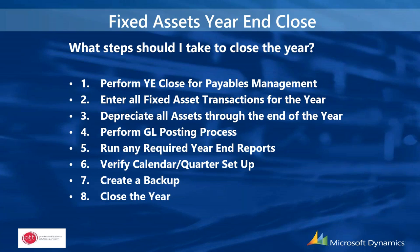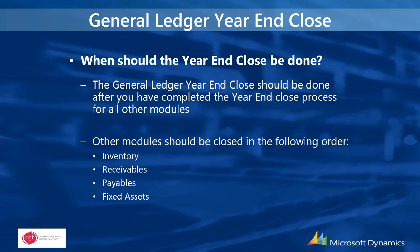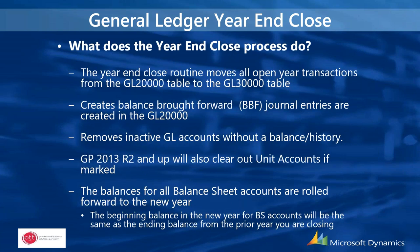After fixed assets, payables, and receivables are closed, you can move on to closing the General Ledger. The GL year-end close should be done after completing year-end for all other modules. Other modules should be closed in this order: inventory first, then receivables, payables, and finally fixed assets. The year-end close process moves all open-year transactions from the GL20000 table (the open-year table) to the GL30000 table (the historical table).